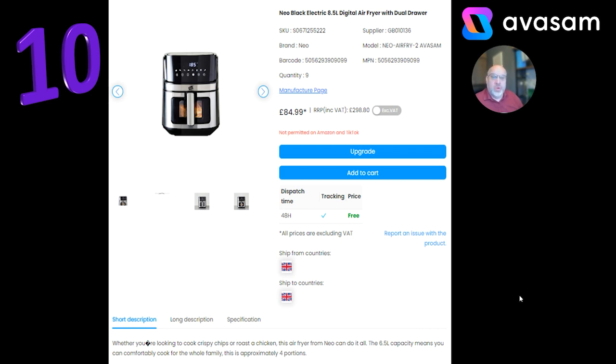At number 10, we've got the Neo Black Electric 8.5 litre digital air fryer. I can only see air fryers getting bigger and having more features. You've got the Ninja product with two individual tubs that can cook two different things at the same time, and others with a window so you can see the food cooking. This one is from Supplier 136, the Neo brand, £84.99 with free postage.